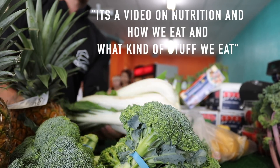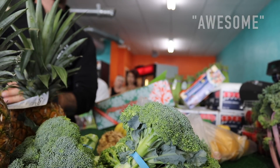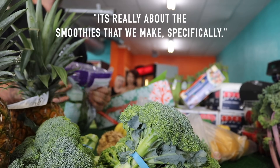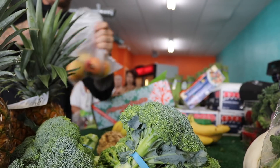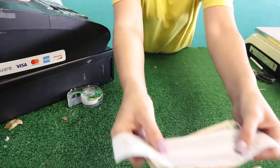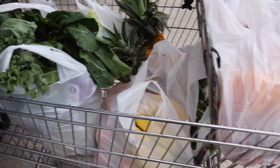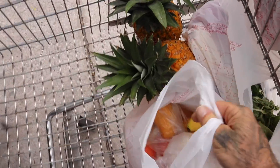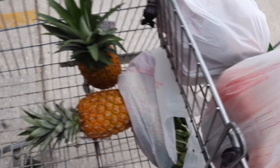We make YouTube videos on nutrition, how we eat, and what kind of stuff we eat — specifically about the smoothies we make. We put all the stuff in and blend it up into smoothies and eat it every day. Seventy-something bucks later, loaded with vegetables for me and my roommates for the week. And like I said, a lot of times if you go to a regular grocery store, you end up spending almost double for the same thing.